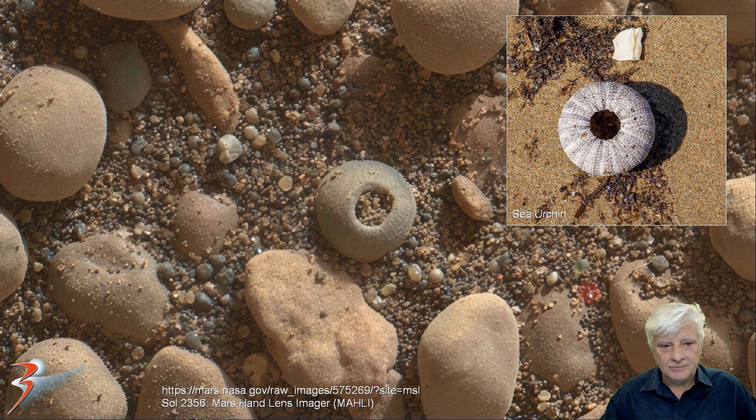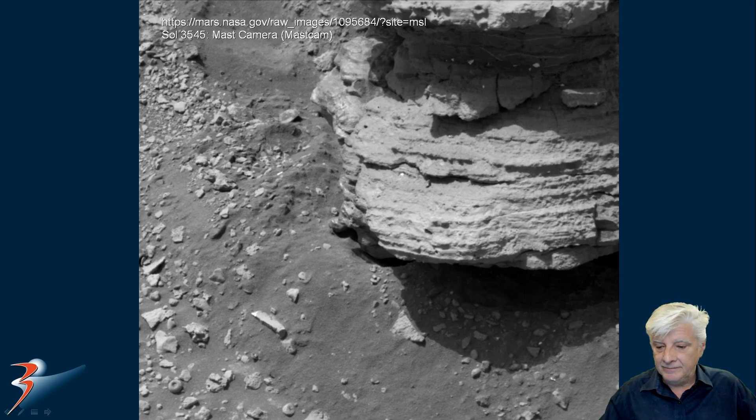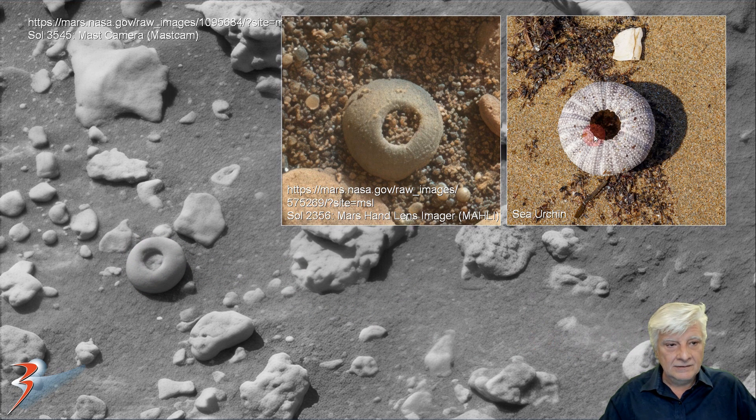And we're looking at Sol 3545 from the mast camera, zooming in on the item to the bottom left. It's also got this weird donut shape all in the center. There are the two examples that we just checked out.